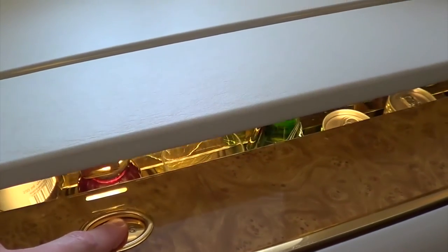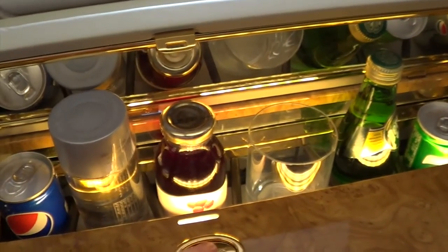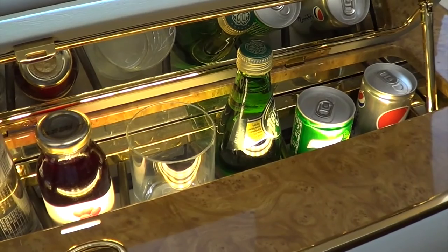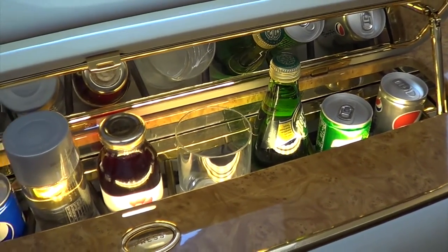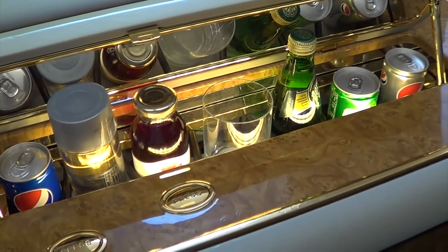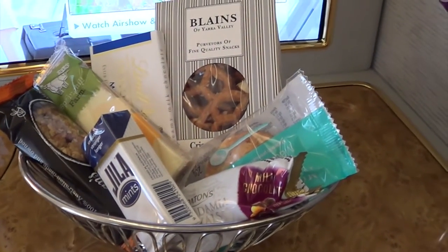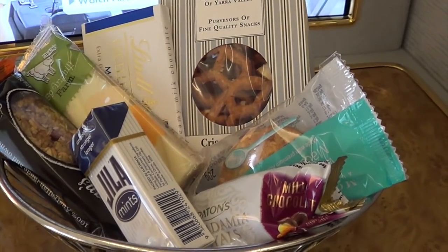My own personal minibar - with some Pepsi, some Voss, some cranberry juice, sparkling water, and my own glass. Very nice. I do rather like that. I've never had a minibar before. I've got my own little basket of tricks here: some mints, some pretzels, some chocolate, some macadamia nuts.